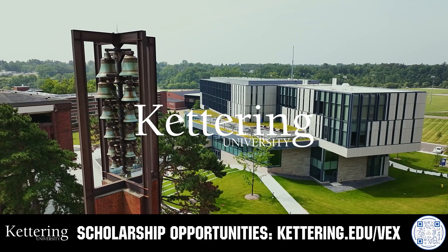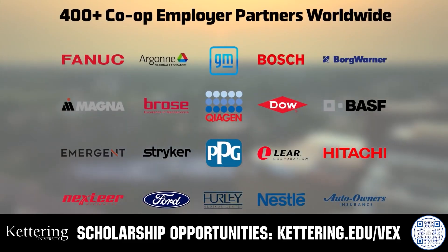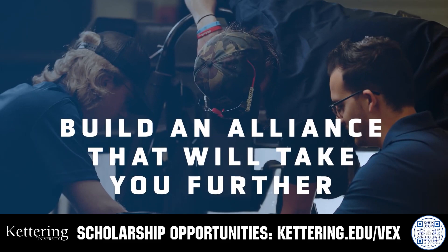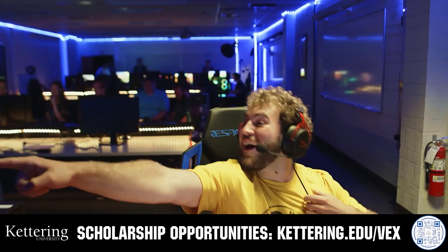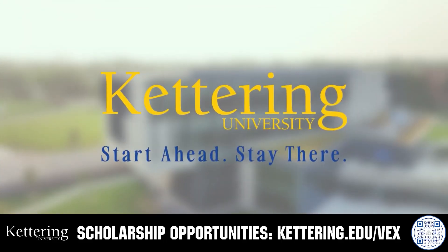Build your alliance with so many other FIRST alumni who go to Kettering University. Every student at Kettering experiences their cutting-edge co-op programs that seamlessly blend the professional and academic worlds. Kettering co-ops are a fully immersive working experience at the leading edge of industry. Head on over to Kettering.edu/VEX to learn more about their incredible programs.